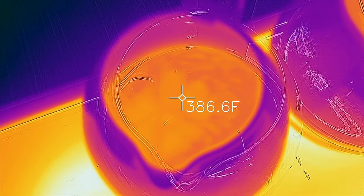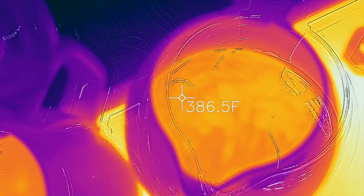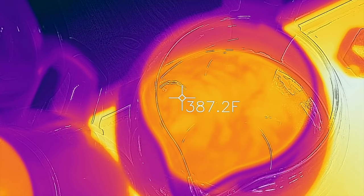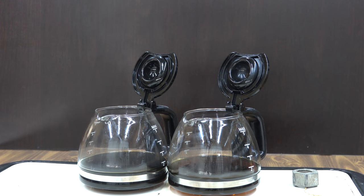I'll be rotating the oil containers every five minutes just in case there are hot spots on the griddle. Throughout the test, I'll be measuring the temperature of the oil in each container to make sure the temperatures of each oil are very close. The amount of vapor coming out of each container appeared to be about the same — however, there's only one way to find out.